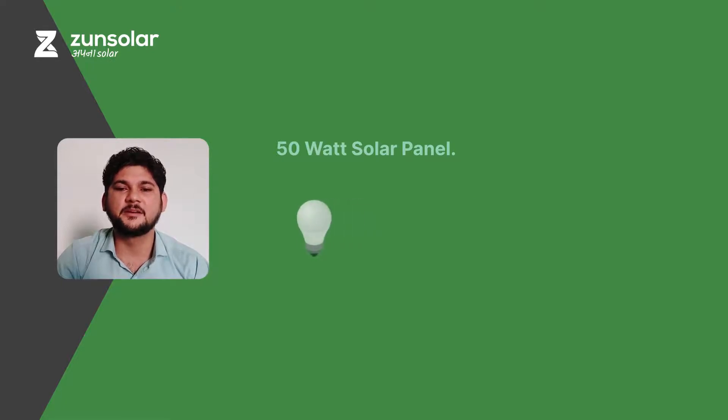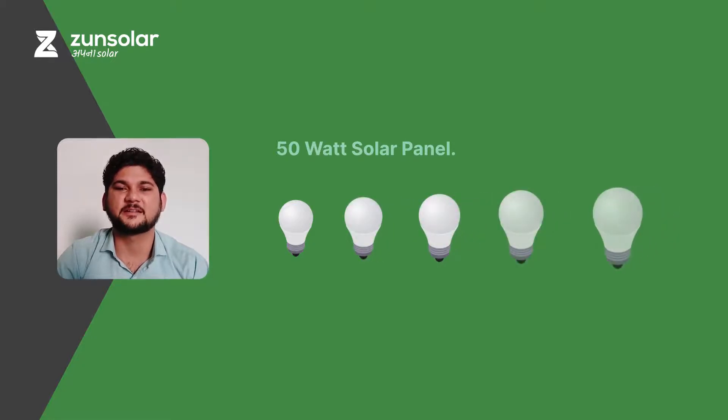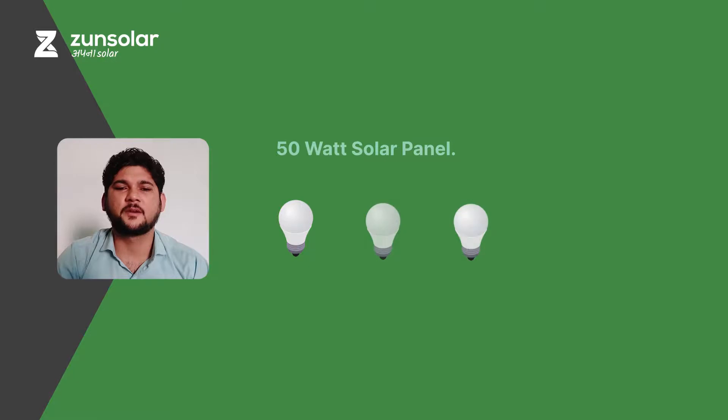The second use is LED bulbs. LED bulbs come in different wattages — for example, 5W, 7W, 8W, 10W, 12W, etc. Depending on the wattage of the LED bulbs, a 50W solar panel can power them for different durations. For example, if you are using three 5W LED bulbs, then a 50W solar panel can power them for 12 to 13 hours on a daily basis.